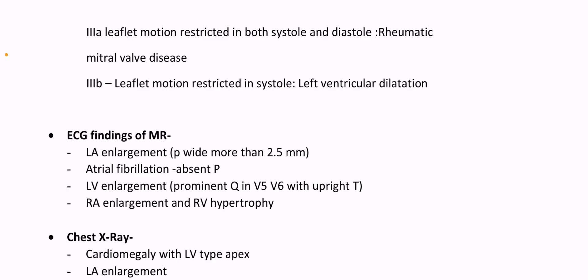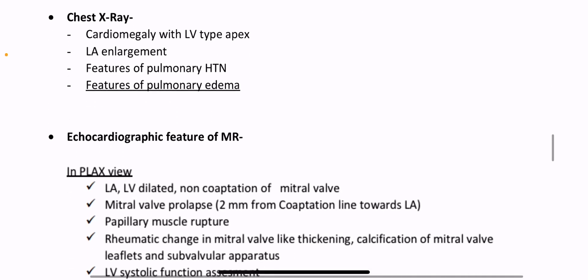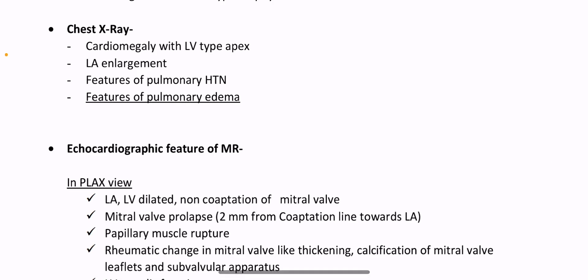ECG findings of MR: LA enlargement — P wave wide, more than 2.5 mm. Atrial fibrillation with absent P wave. LV enlargement — volume overload type: prominent Q wave in V5 and V6 with upright T. RA enlargement and RV hypertrophy. Chest X-ray reveals cardiomegaly with LV type apex, LA enlargement, features of pulmonary hypertension, features of pulmonary edema.